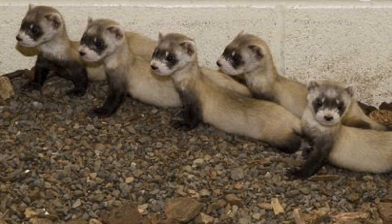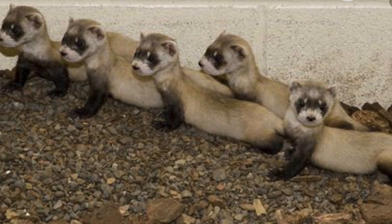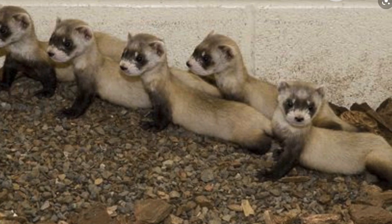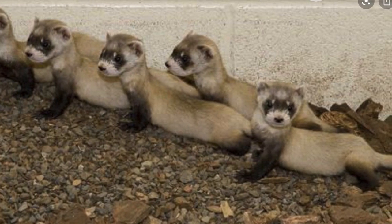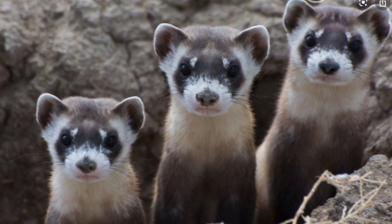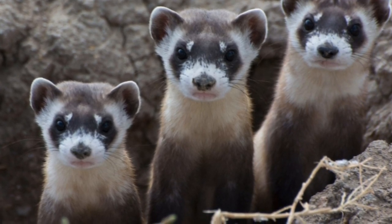Ferrets become sexually mature at 1 year of age, and their peak reproductive period is about 3 to 4 years. To communicate, black-footed ferrets are very vocal. A loud chattering is used as an alarm call, a hiss is usually used to show agitation or fear, and females use whimpering sounds to encourage the young to follow. Male ferrets often vocalize to females during breeding.